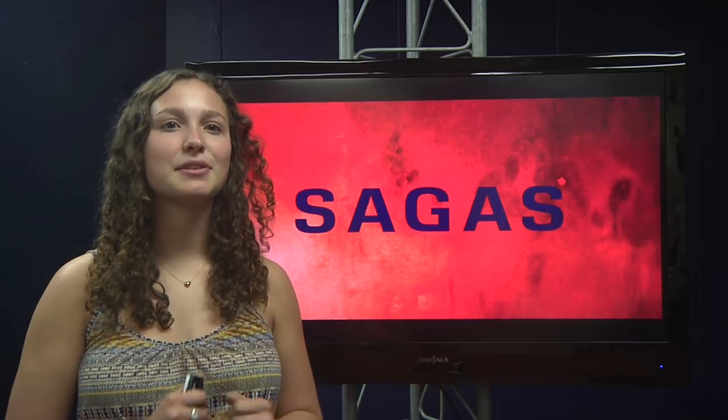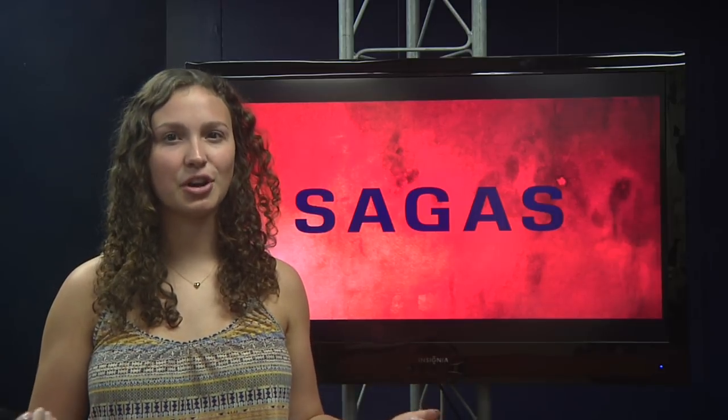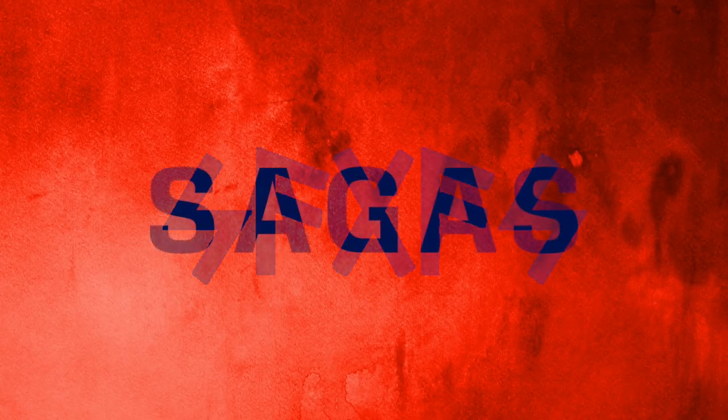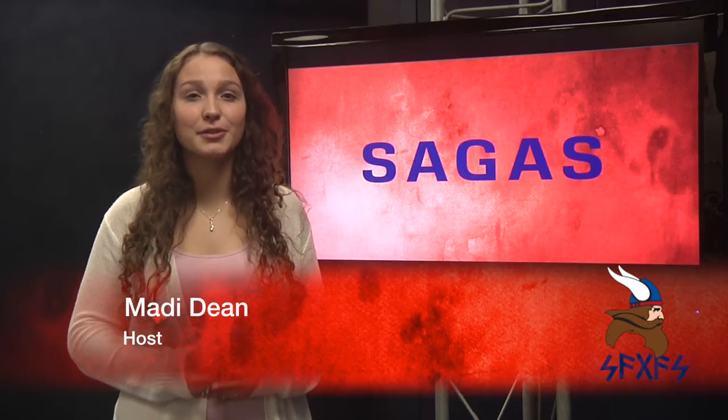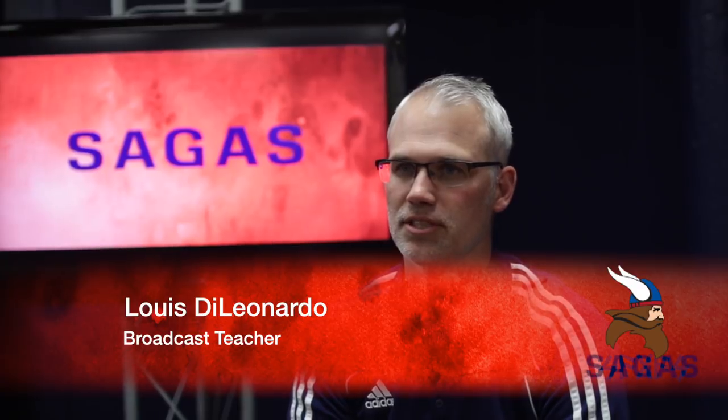This is the final episode of the year. Here's how Sagas came to be a show. Sagas is a news magazine show created by Broadcast 2 students at Seaman High School. It's usually made of feature stories, and we try to come up with ideas dealing with the Seaman community and Seaman students.